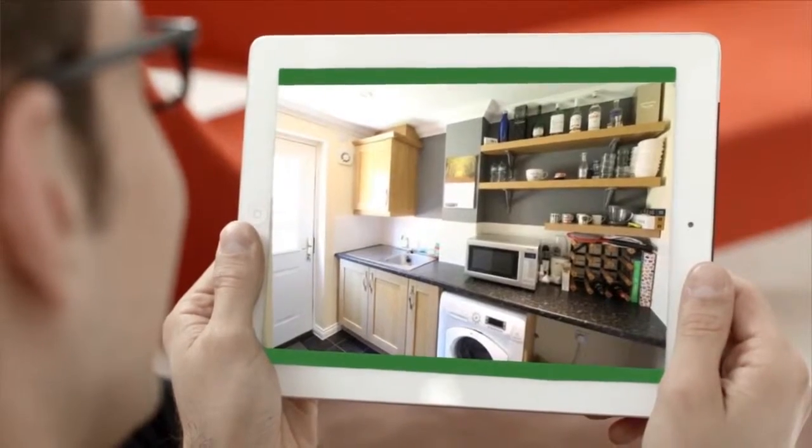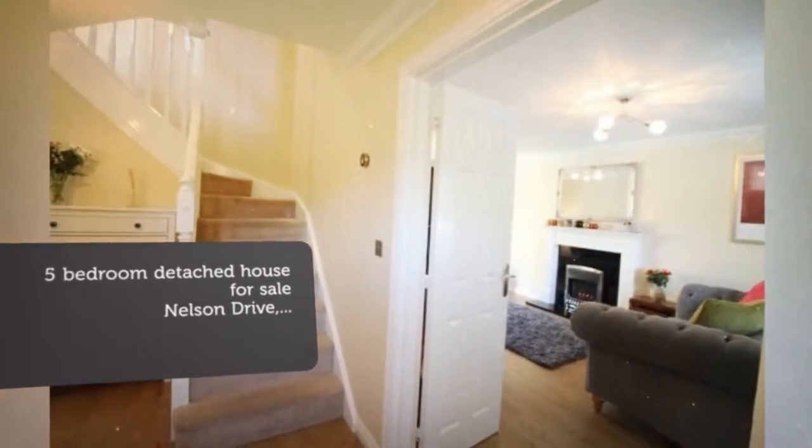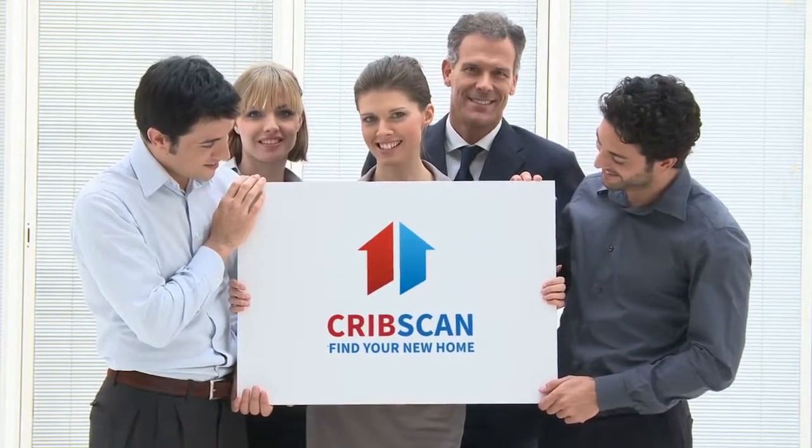Living Room, separate dining room, kitchen/breakfast room with integrated appliances, 5 bedrooms, bathroom, and en suite.